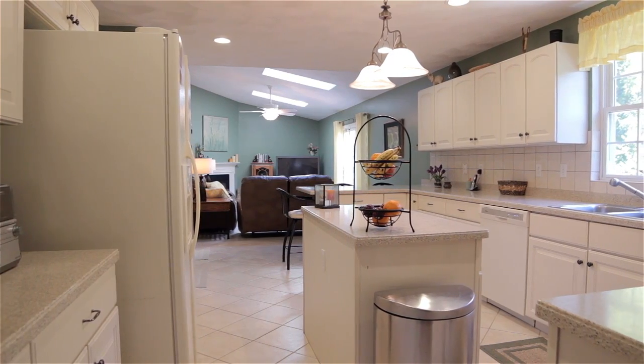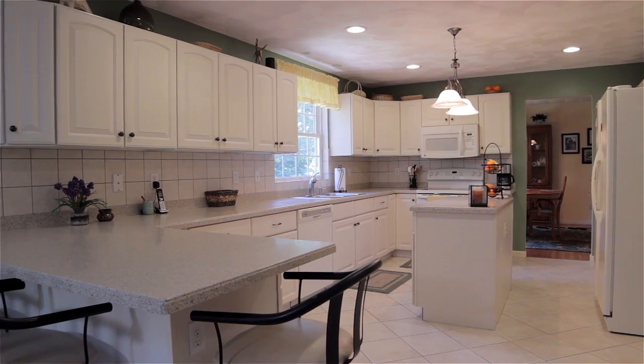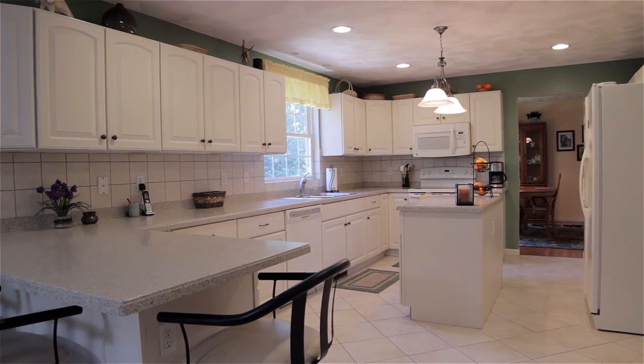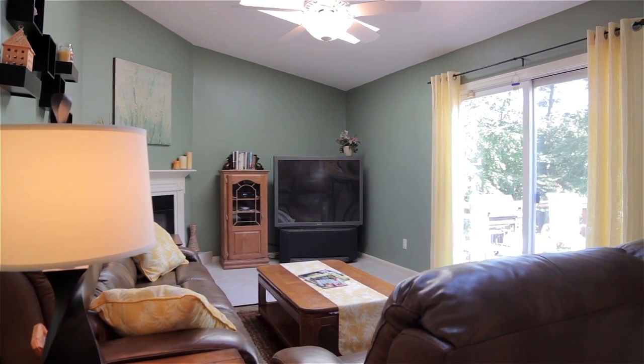Featuring square tile backsplash, recessed lighting, and a center island for added workspace, the bright kitchen provides access to a half bath while flowing into an open family room with vaulted skylit ceilings and a gas fireplace.